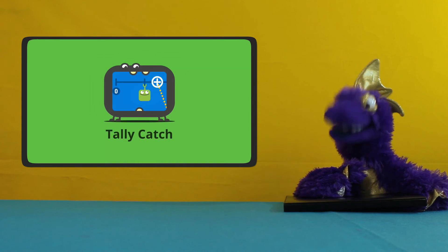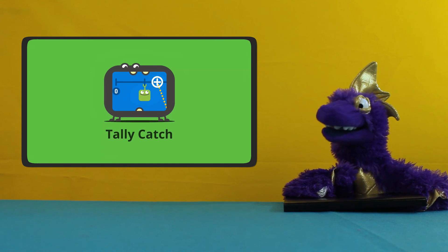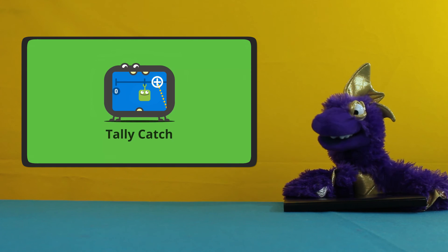Wow! That was crazy! Tally is very good at hiding! Whew! I'll see you next time! Bye-bye!